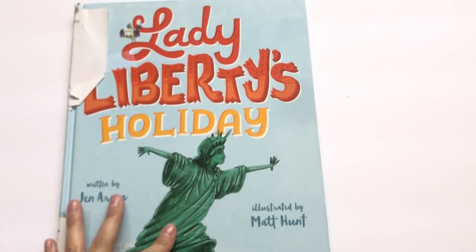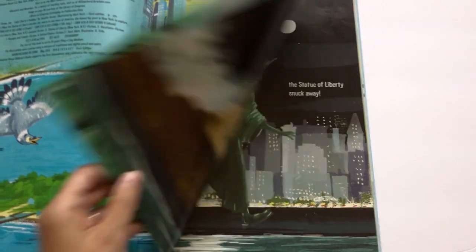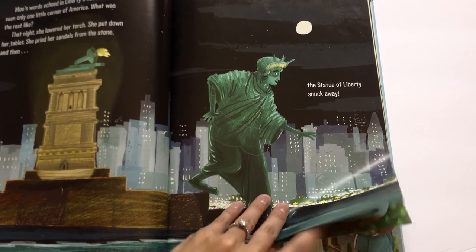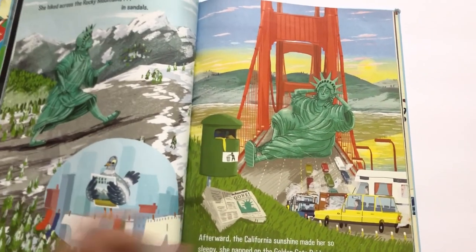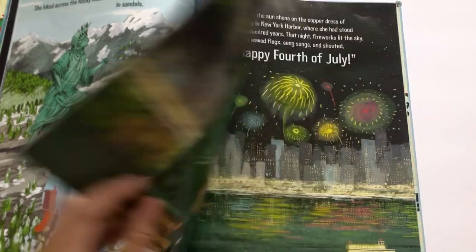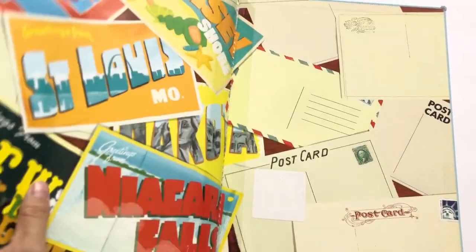Next is Lady Liberty's Holiday — a really cute storybook about the Statue of Liberty. She takes off and goes on a trip around the country, sees all the sites in the different states, and then at the end decides the only place she wants to be is right there on Ellis Island. It was a really cute book.